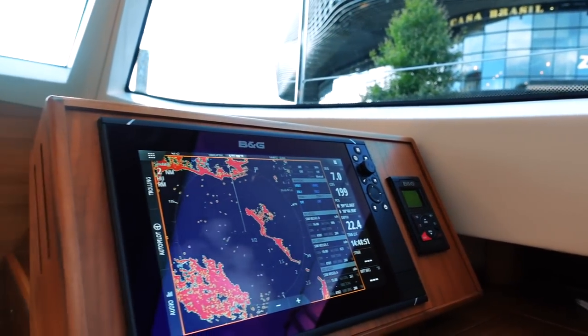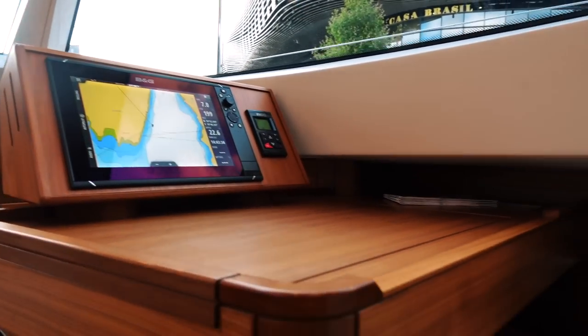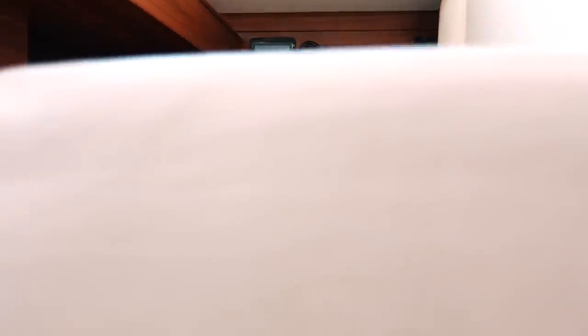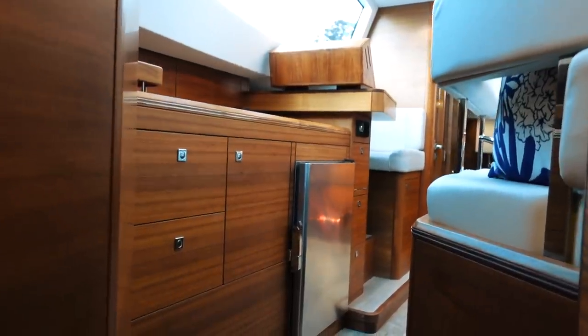All I will say about that nav station is that I would really like to see a little armrest so that when you are on a starboard tack you're not falling off the chair and into the galley — which you definitely would. That is something that needs to be taken into account when designing these nav stations: you need to be able to sit there no matter what tack you're on.